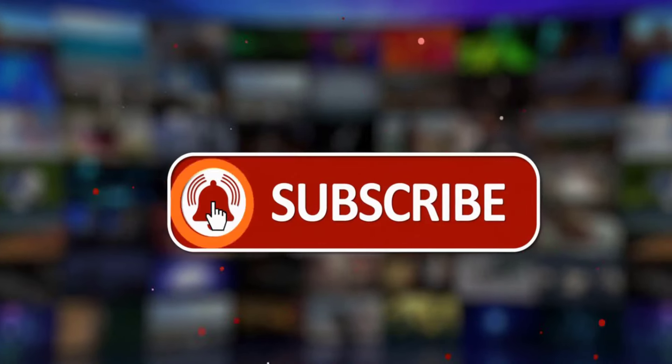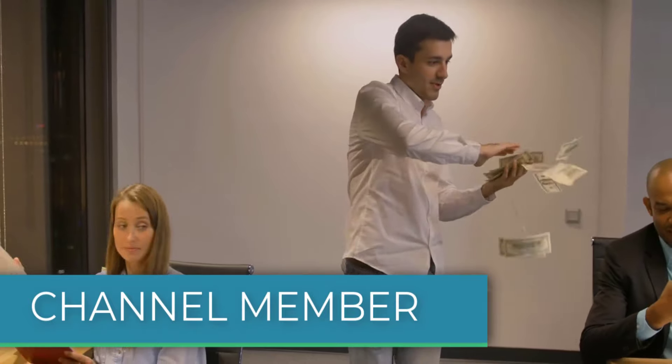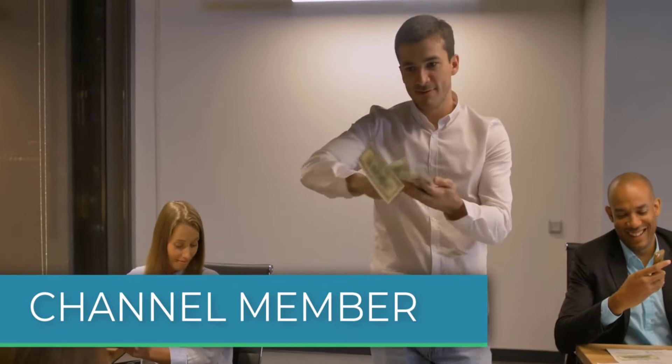Let me know what you think — give the video a like, subscribe, or comment below. If you'd like to get a custom valuation or just support the channel, you can become a member by clicking the link in the description below. Thanks for watching.